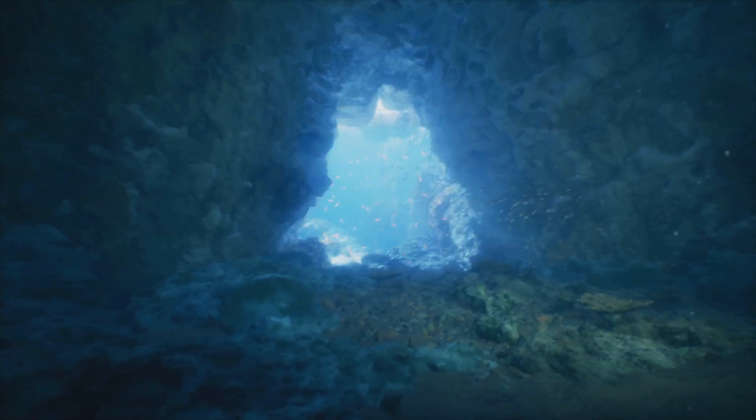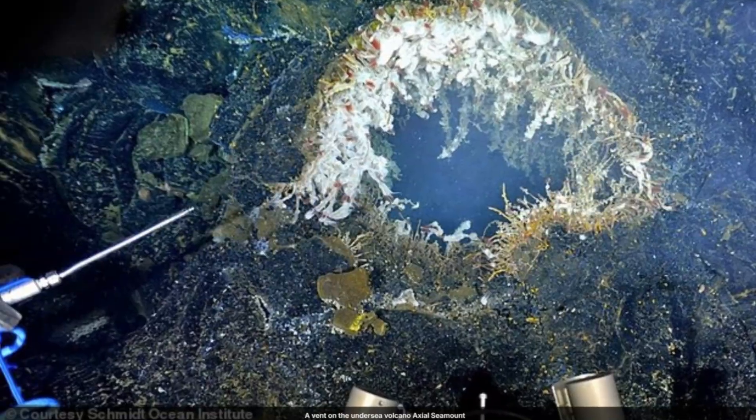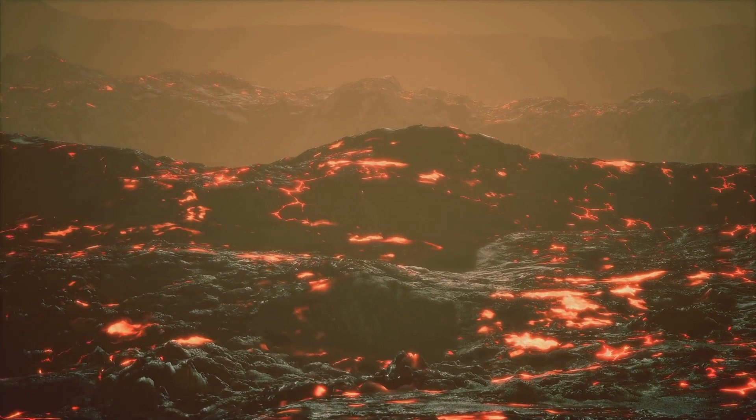This research deepens our understanding of plate tectonics and life in extreme environments. What we learn here could even inform the search for life beyond Earth. As we watch, we connect with the living, dynamic planet beneath our feet.